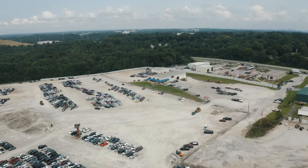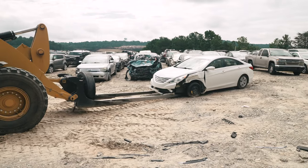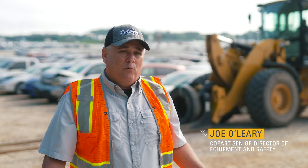Copart is moving other people's assets. The ability to move those assets with precision and care is paramount to us. We could buy any machine we want, and we buy the Cat938 because in all areas it excels any other platform or any other loader that's on the market.